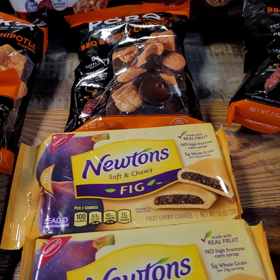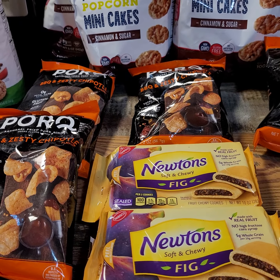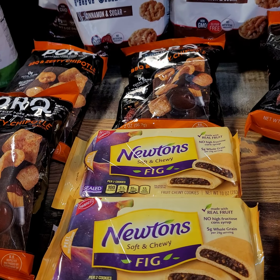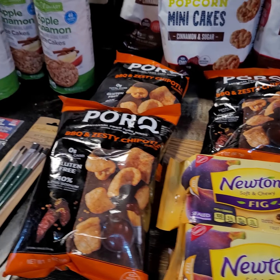Then I found two of these Newtons — soft and chewy figs. I personally like the Walmart brand of Fig Newtons. They're just softer. I really like them. Growing up my mom had the Nabisco ones, but yeah, I prefer the Walmart ones.